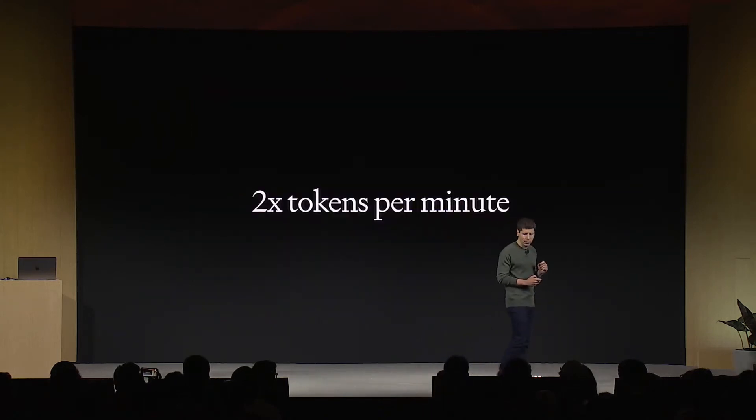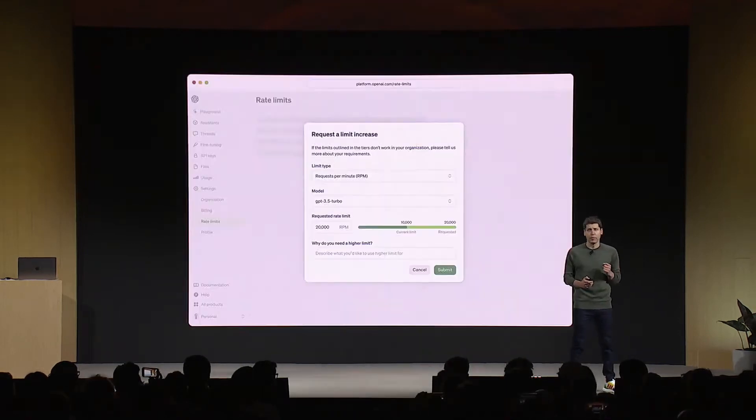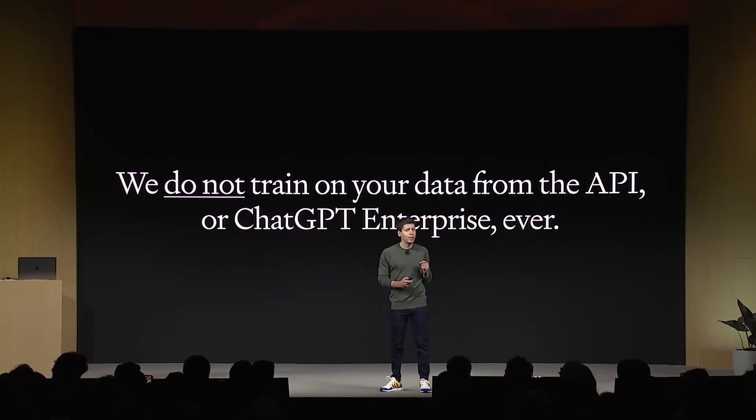Number six: higher rate limits. We're doubling the tokens per minute for all of our established GPT-4 customers so that it's easier to do more, and you'll be able to request changes to further rate limits and quotas directly in your API account settings. In addition to these rate limits, it's important to do everything we can to make you successful building on our platform. So we're introducing Copyright Shield — we will step in and defend our customers and pay the costs incurred if you face legal claims around copyright infringement. This applies both to ChatGPT Enterprise and the API. And let me be clear: we do not train on data from the API or ChatGPT Enterprise, ever.